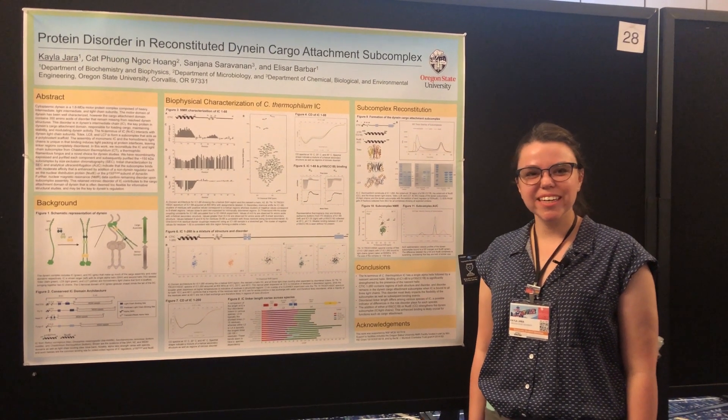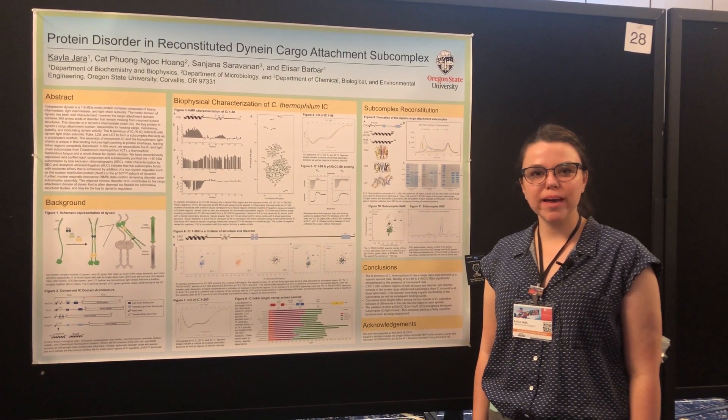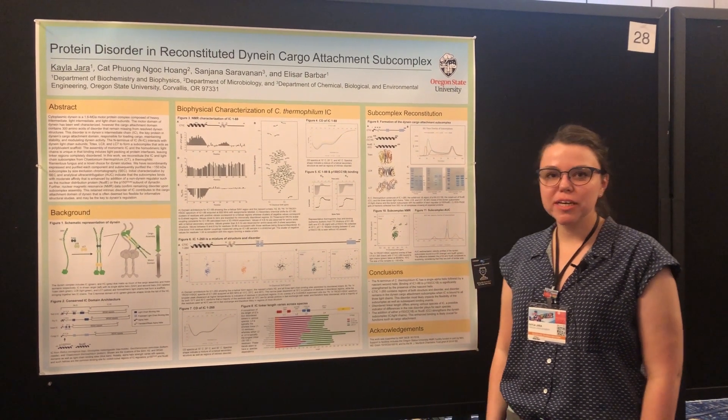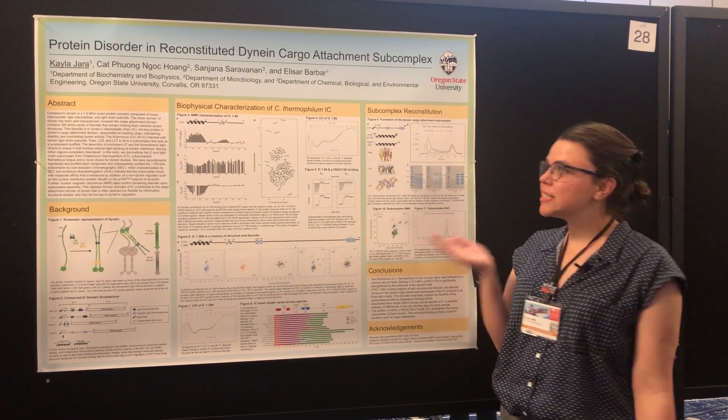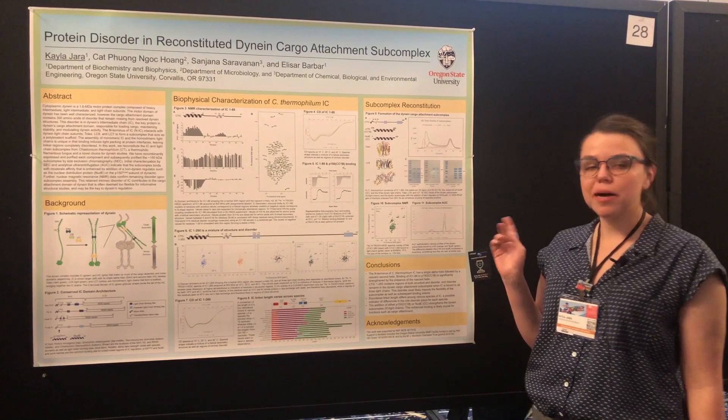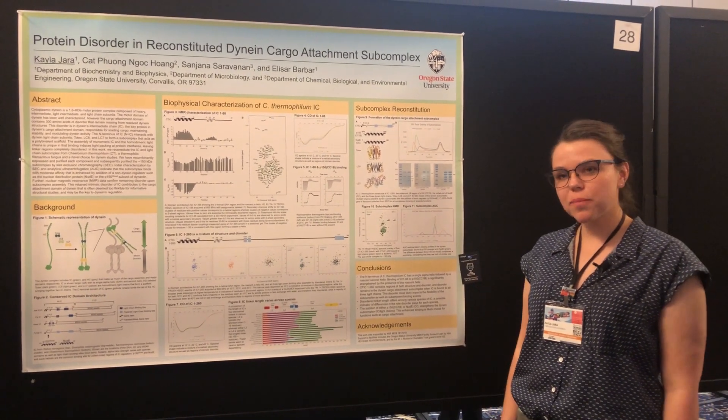Hi there, my name is Kayla Jera and I'm a graduate student in the Barbar lab from Oregon State University. Today I'm presenting my poster at the Protein Society about protein disorder in the reconstituted dynein complex, specifically the sub-complex that deals with the cargo attachment domain of dynein.